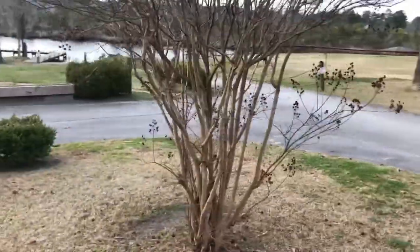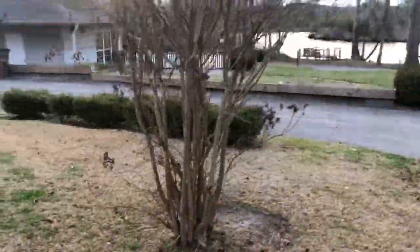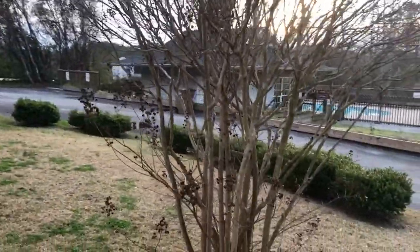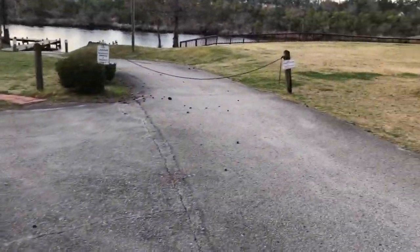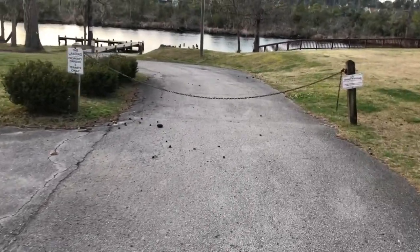It's a crepe myrtle right here. One thing my wife taught me that she learned from her boss — people be crepe-murdering these crepe myrtles, hacking them. I was told: that's a tree, you don't have to take it all the way down to the knuckle. Just trim the tips of it.